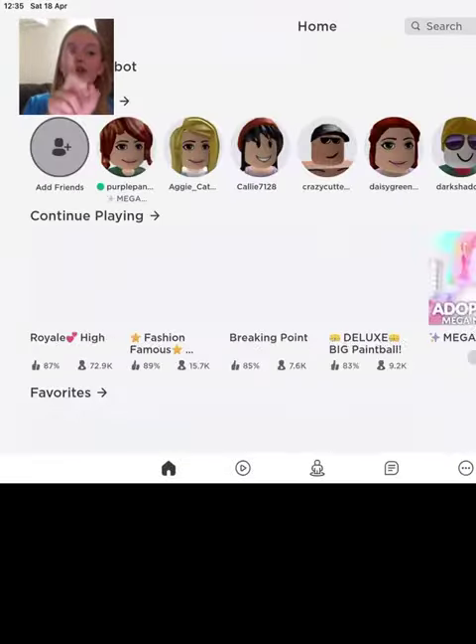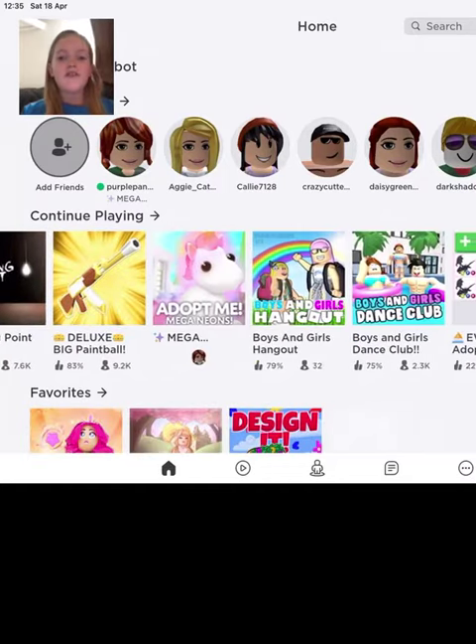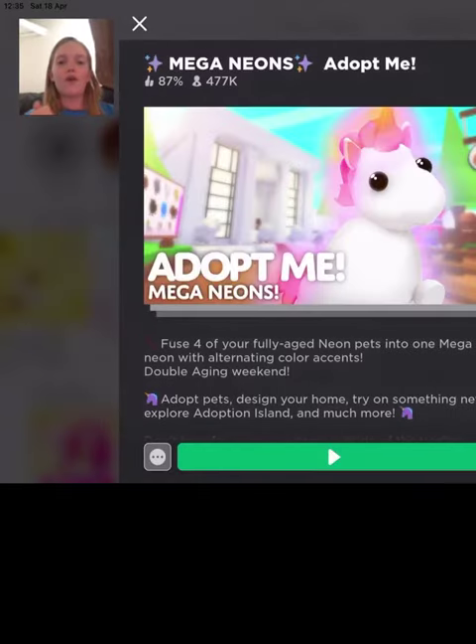Hello, welcome back! Today I'm going to show you one secret thing in Adopt Me. Like this video if you would like to see more.